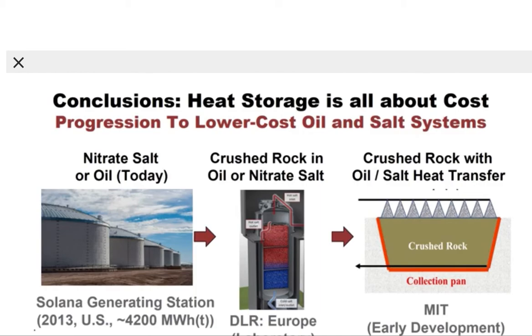In conclusion, heat storage is all about cost, and our goal is to minimize that cost. We show the progression to lower cost oil and salt systems. Today, commercial technology uses nitrate salt or oil in tanks. Different groups are working on adding crushed rock to oil or nitrate salt to reduce costs — the Europeans are looking at crushed rock with nitrate salt, and the Koreans at hot oil in crushed rock. We are taking one further step: crushed rock with oil or salt purely for heat transfer, with the goal to minimize each component and thus the total system cost.